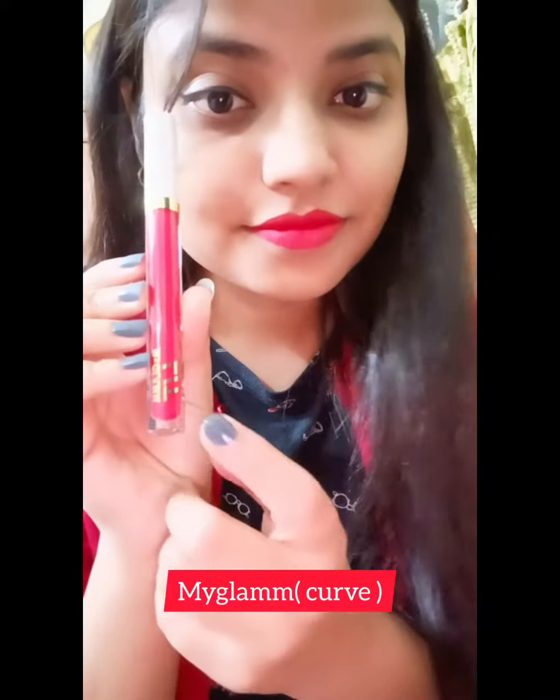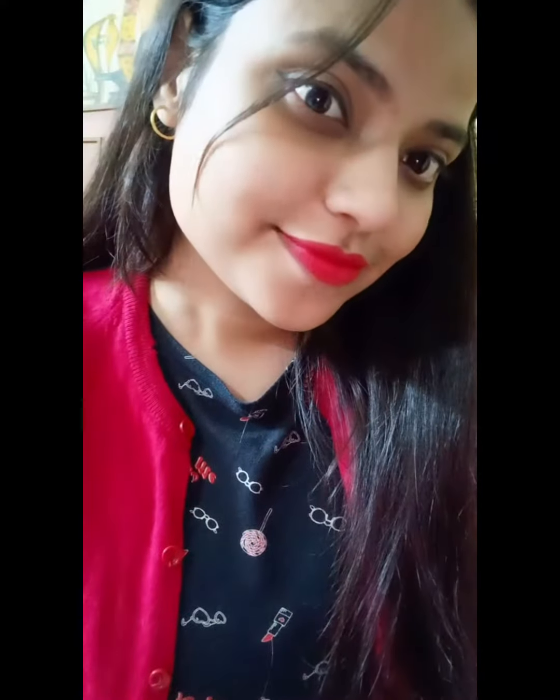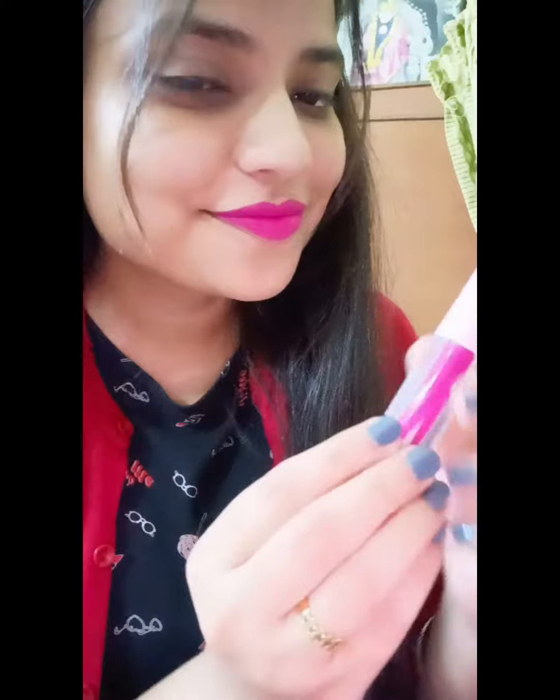You can also choose another option, which is this My Glam lipstick in the shade Curve — I got it in a combo for rupees 199 only. And last but not the least is this Sugar Pop shade 13 Magenta.